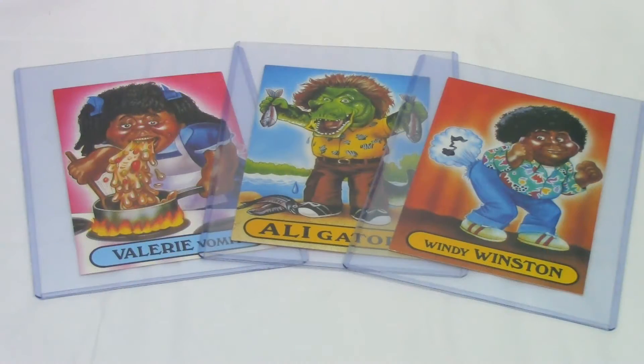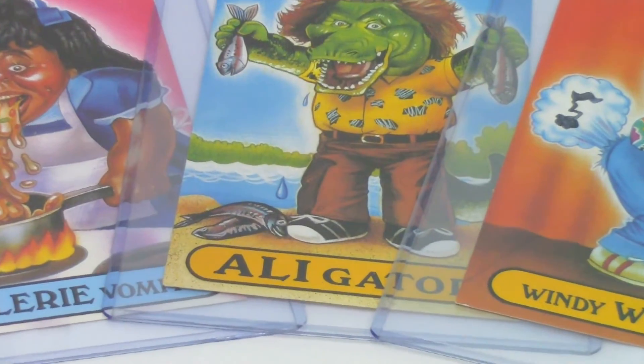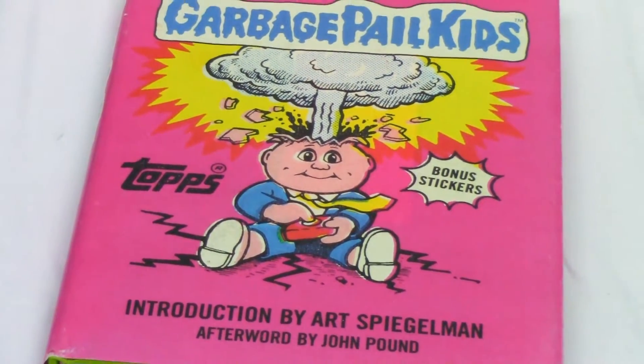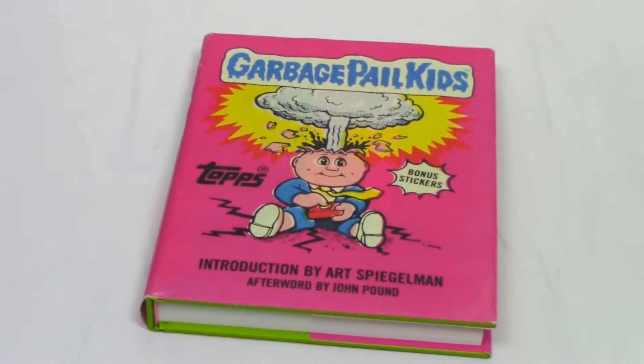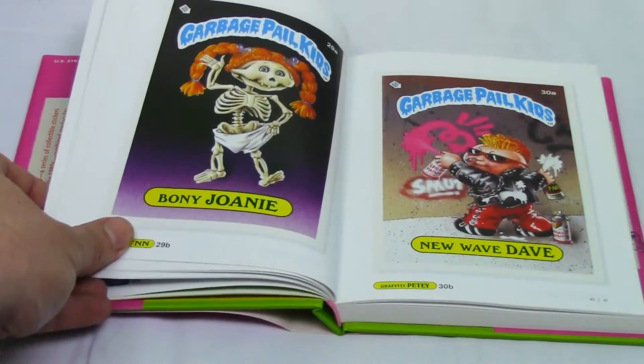These are some semi-rare promotional cards from the Garbage Pail Kids movie. This is actually a more recent item — it's an art book that contains larger versions of all the artwork from the cards. And this is really great for reference because I like doing Garbage Pail Kids sketch cards for other fans.